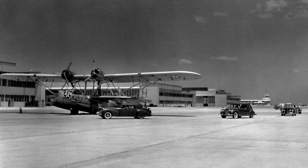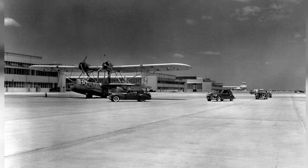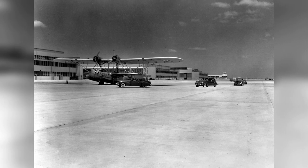A photo of a P-2Y-3 aircraft from the U.S. Navy Squadron VP-43 at Naval Air Station Jacksonville in Florida, United States, taken between January and July 1941.